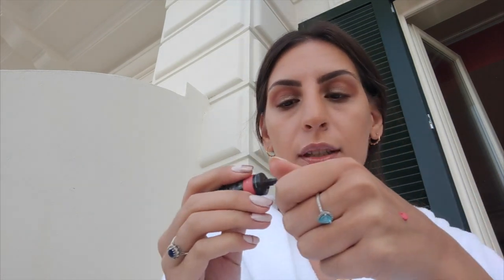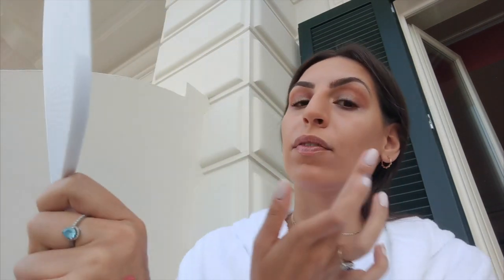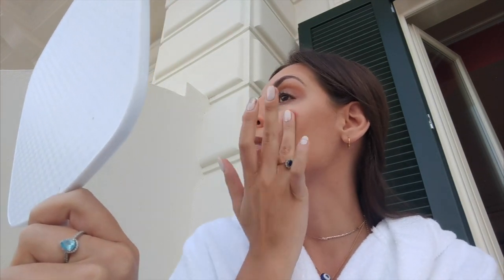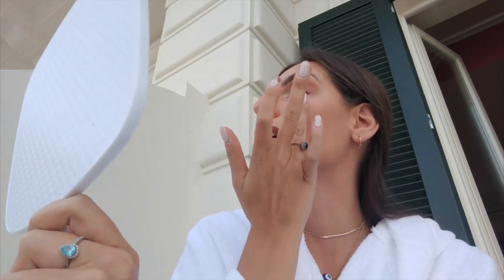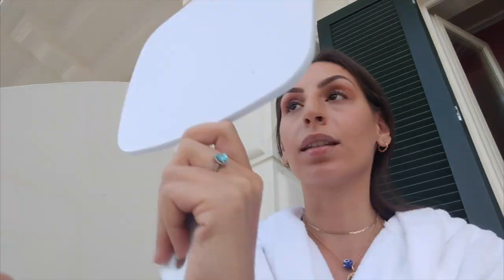Next, again from Becca, it is Beach Tint in Guava — that's a bit too much! It's a cream blusher and I was never a fan of cream blushers until I found this one. I just dab a little bit on my finger and do it on the apples of my cheeks, then blend it out with a different finger. It just gives a really nice pinky, rosy cheek look. I'm really happy with that. I'm going to set it all and go in with powder on top — setting again with the same powder.